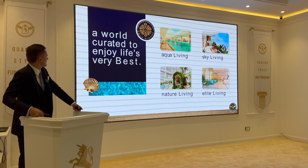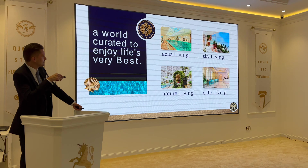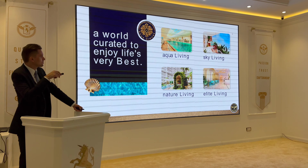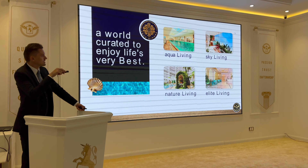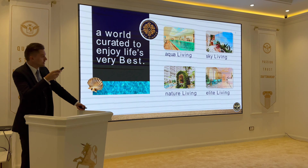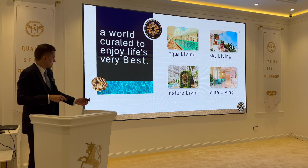A world curated to enjoy life's very best. The unique features of the project include aqua living — they will have indoor and outdoor swimming pools, jacuzzis, and small swimming pools inside apartments on the balcony. Nature living and elite living are also key concepts.